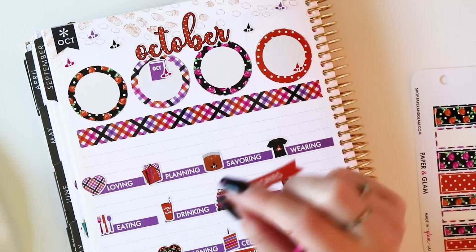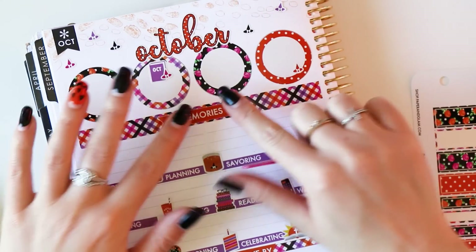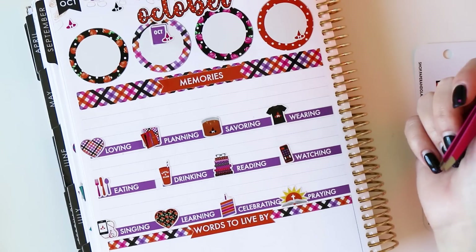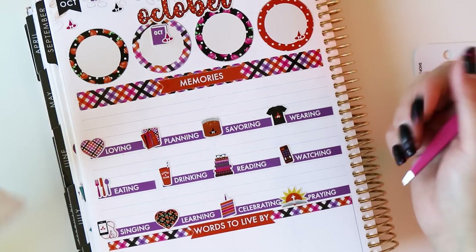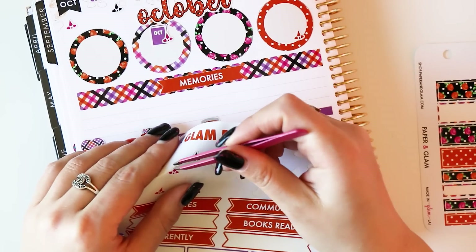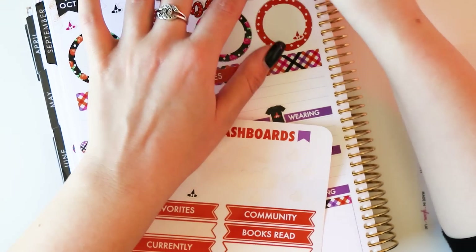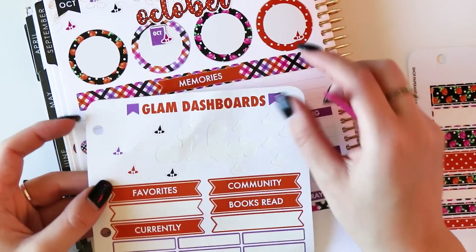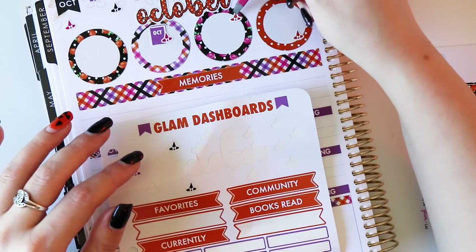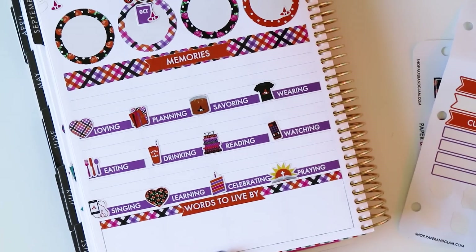Next I'm going to take this header and put it here to label my memories. I just love that this page records things that you might not otherwise get down in your planner or journal. I don't always think to record like what kind of coffee I'm drinking or what my favorite thing to eat is — those little things that off the top of your head you don't think to record. Life changes, and I love learning new things alongside you guys.